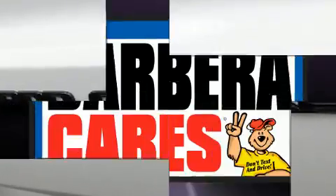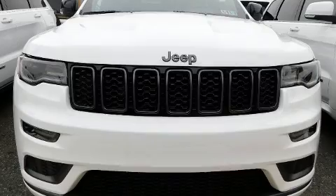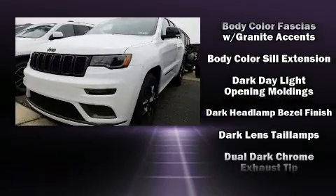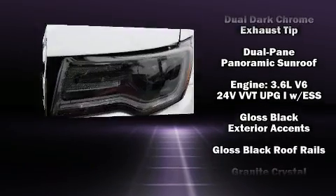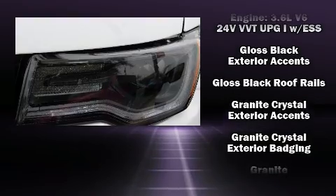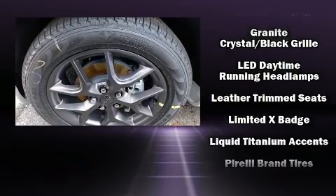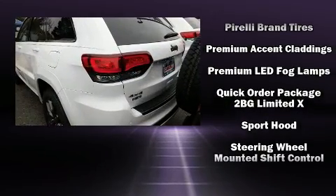Jeep also prioritized safety and security with features such as head curtain airbags, front side impact airbags, traction control, brake assist, anti-whiplash front head restraints, a security system, an emergency communication system, and four-wheel disc brakes with ABS. Various mechanical systems are monitored by electronic stability control, keeping you on your intended path.